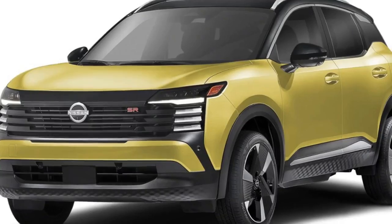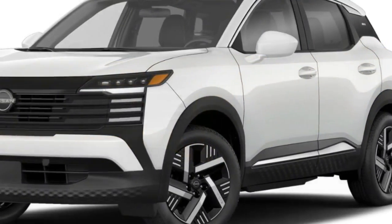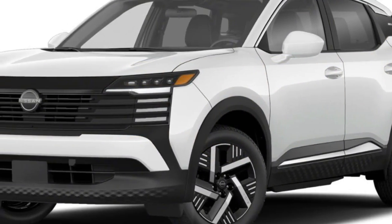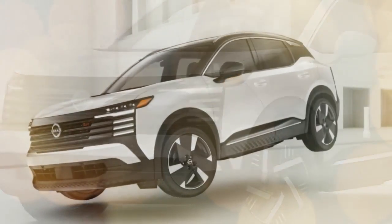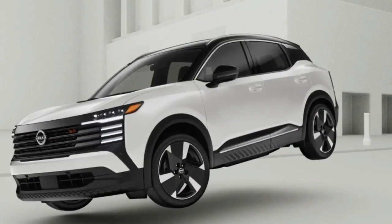The 2025 Nissan Kicks brings a more capable and refined driving experience compared to its predecessor. It now comes with an upgraded engine delivering enhanced power.